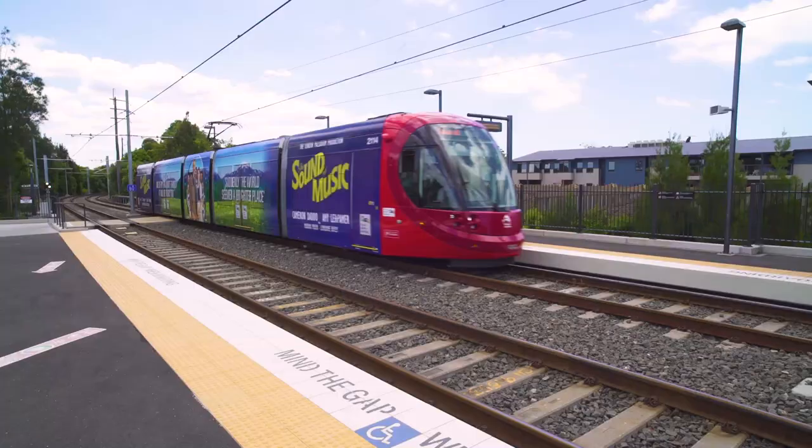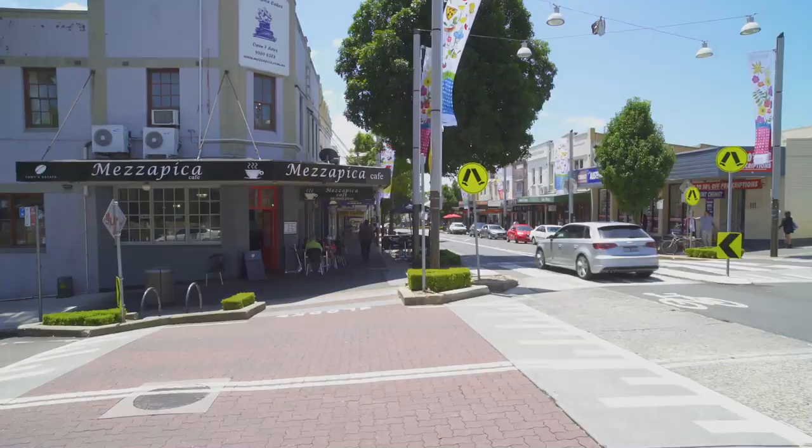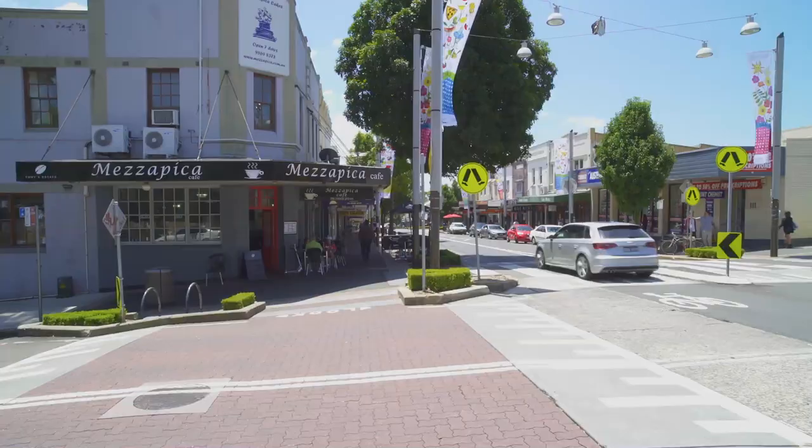City buses, light rail and two train lines are at your doorstep, while the bay run, tennis courts and light up market town are all a short walk away, with Haverfield's parks right on your doorstep.